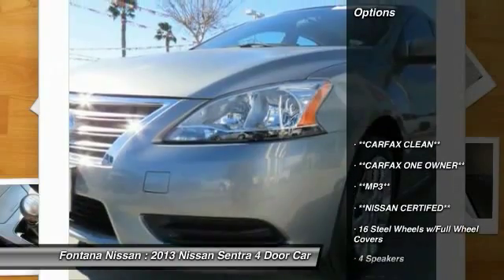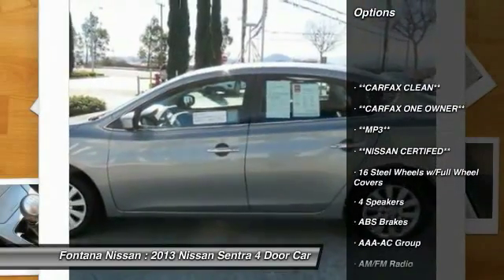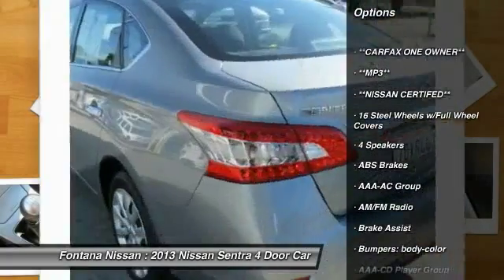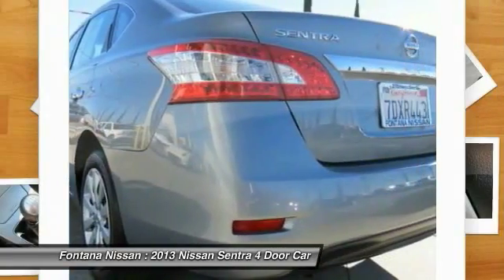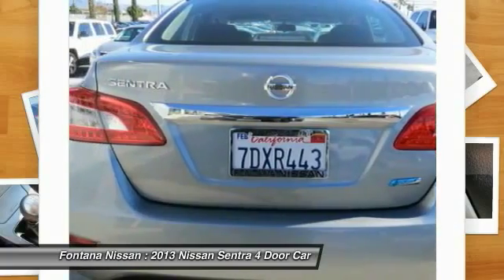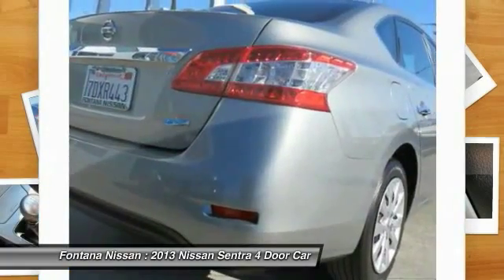Here are some of this vehicle's great options: Dual airbags, Electronic Stability Control, Rear Window Defroster, Overhead Console, Panic Alarm, Brake Assist, Driver Vanity Mirror, Front Bucket Seats, Cloth Seat Trim, Front Fog Lamps.